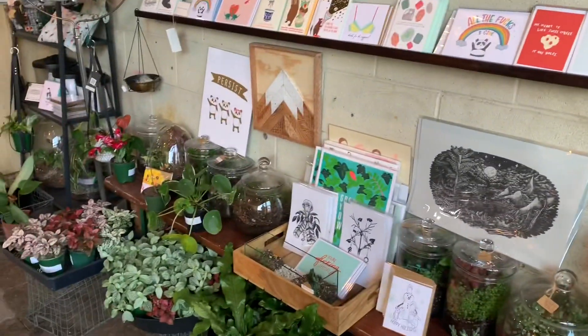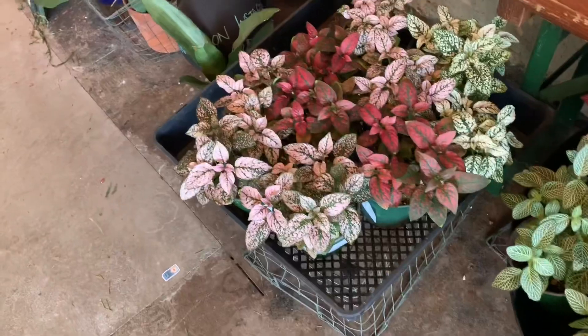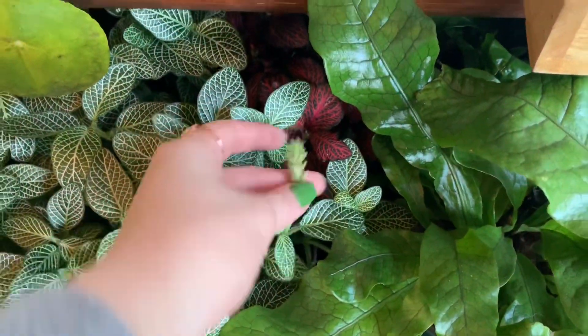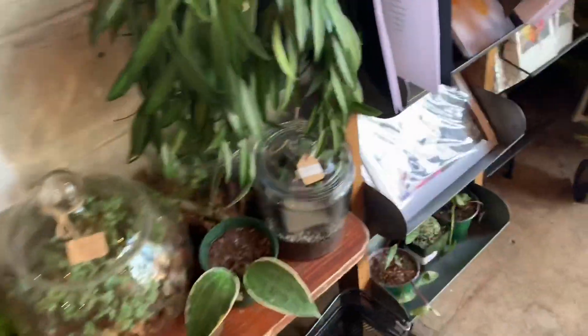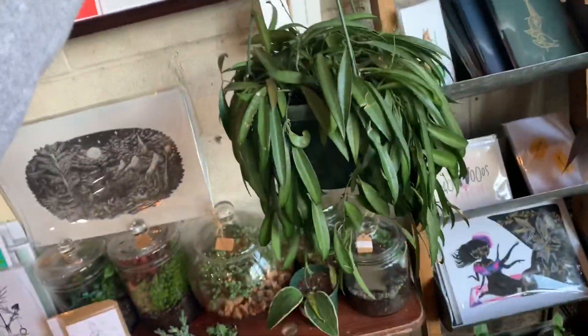Here's the big wall of cards, and down here we have some Fittonia and some polka dot plants. Oh, this one's going to flower. And some terrariums for sale — $48, $45, $60. We have a Hoya Chapurtii, a pretty significant one. This is $60 for this guy. He's big.